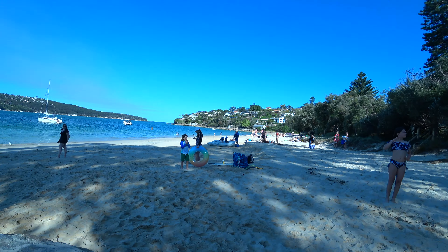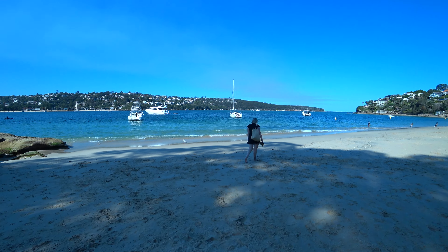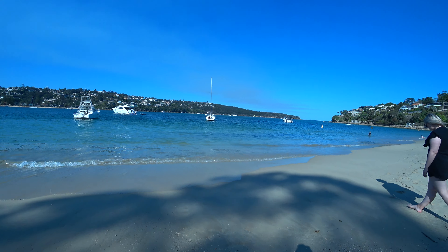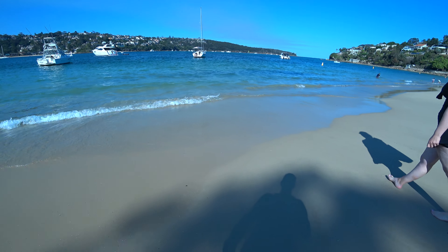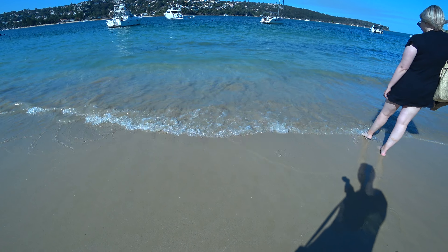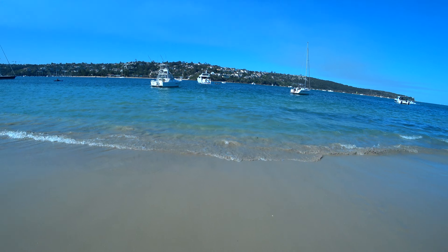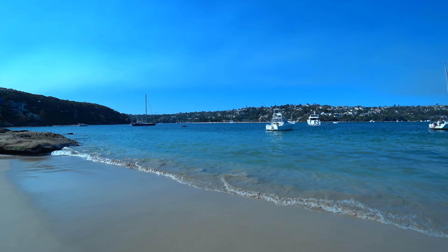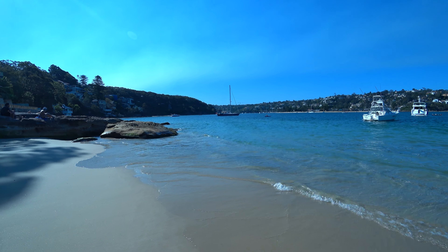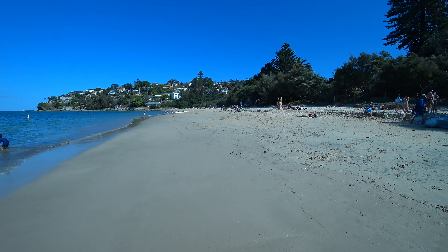I'll have a little bit of a walk down to the water to show you how clear it is. Isn't that some beautiful water? It's really beautiful. And that's the rest of the beach.